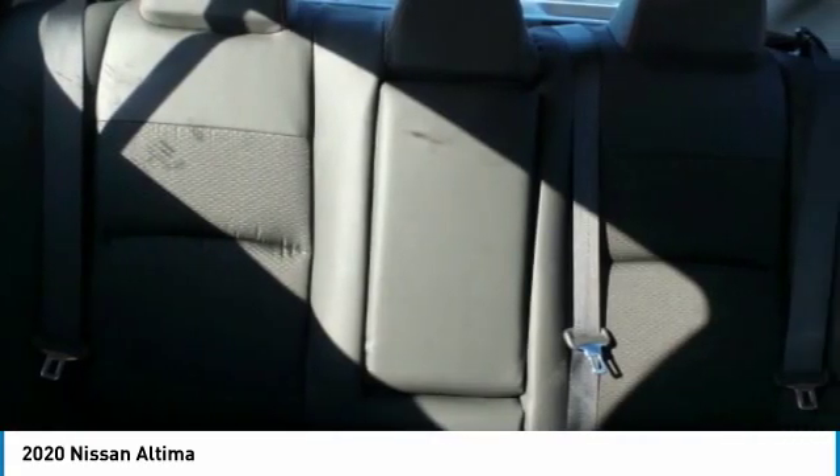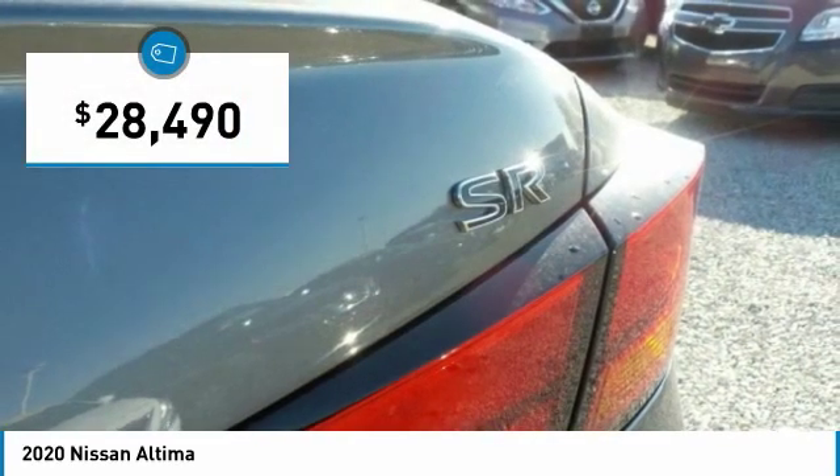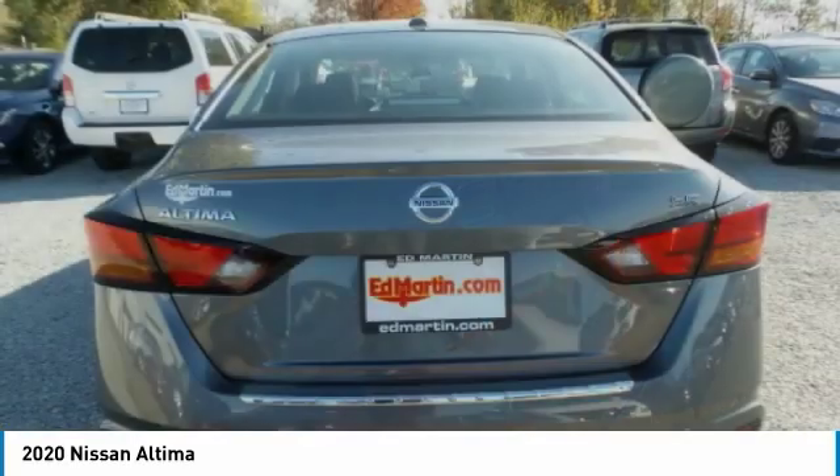You'll see the Nissan Altima is made to drive and built to last, and is priced below $30,000. Here are some of this vehicle's great options.